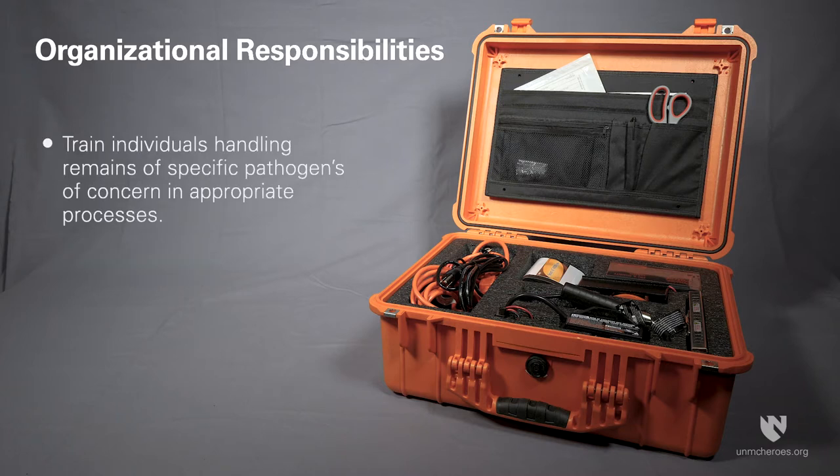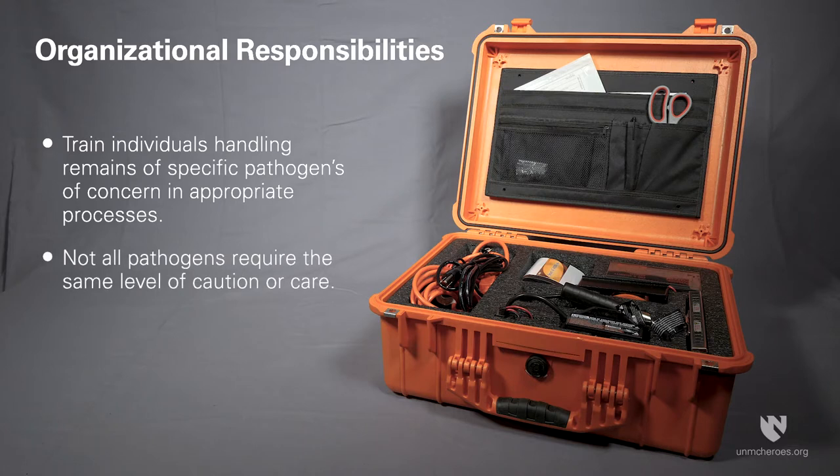Individuals handling remains should be specifically trained in appropriate processes for a given pathogen of concern. Some pathogens may not require the same level of caution. For instance, managing remains of patients with a confirmed viral hemorrhagic fever such as Ebola or Lassa virus is very different than managing remains of those infected with SARS-CoV, MERS-CoV, or a novel influenza virus.